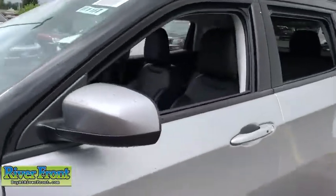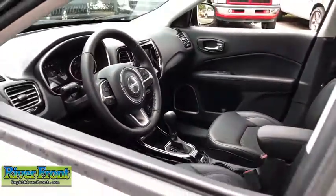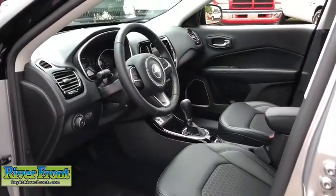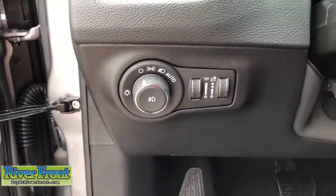Here are some of this vehicle's great options: cruise control, compass, fog lamps, trip computer, remote power door locks, power windows, tachometer, daytime running lights, and cargo area light.